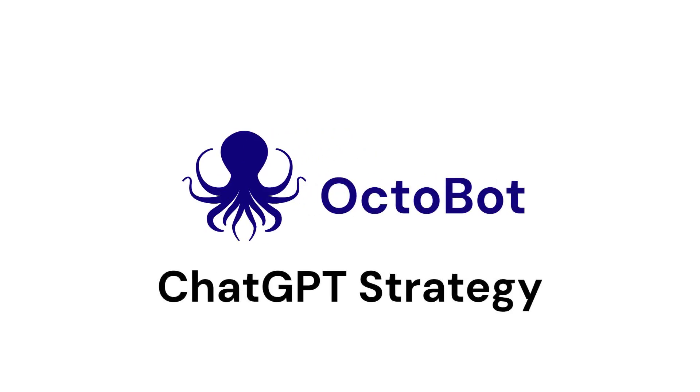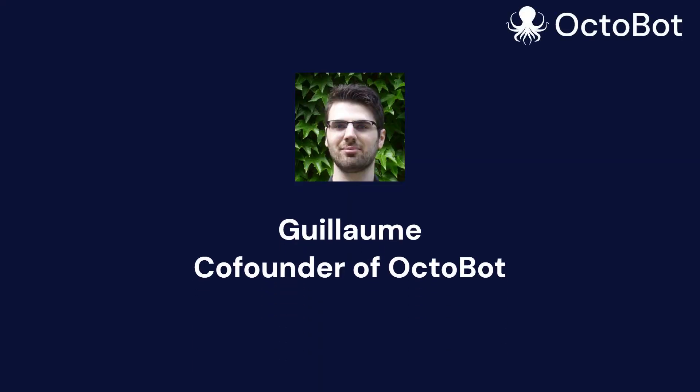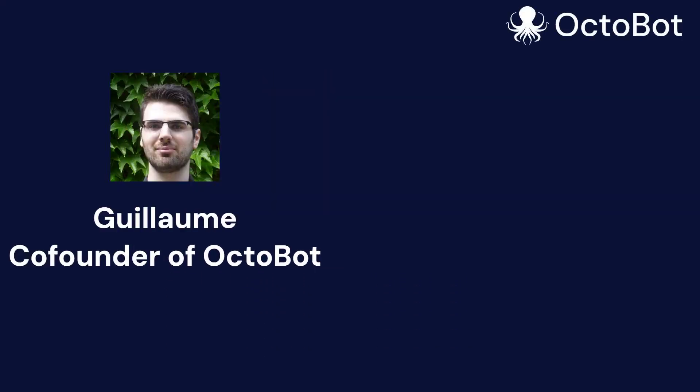Hello and welcome everyone to this video on our new strategy based on ChatGPT. I'm Guillaume, co-founder of Octobot.